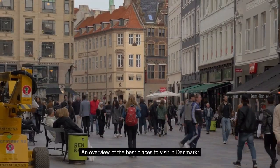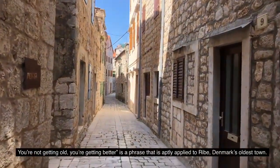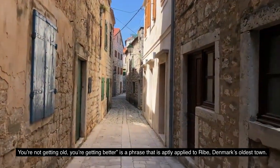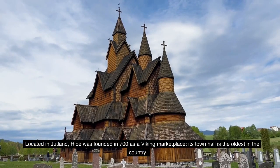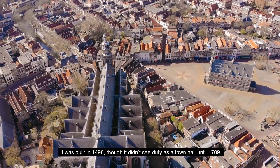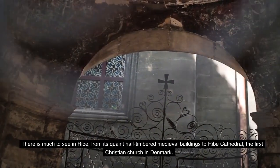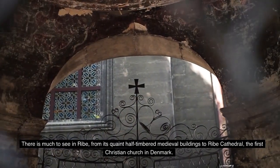An overview of the best places to visit in Denmark. Number 10: Ribe. 'You're not getting old, you're getting better' is a phrase aptly applied to Ribe, Denmark's oldest town. Located in Jutland, Ribe was founded in 700 as a Viking marketplace. Its town hall is the oldest in the country — built in 1496, though it didn't see duty as a town hall until 1709. There is much to see in Ribe, from its quaint half-timbered medieval buildings to Ribe Cathedral, the first Christian church in Denmark.